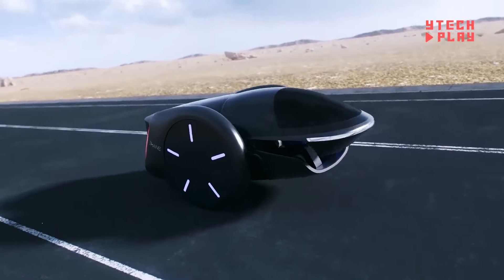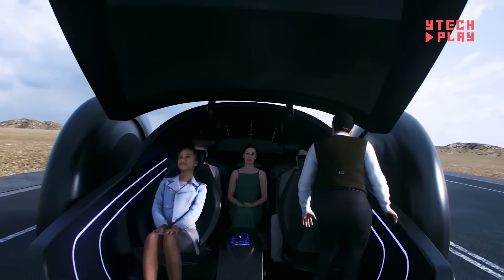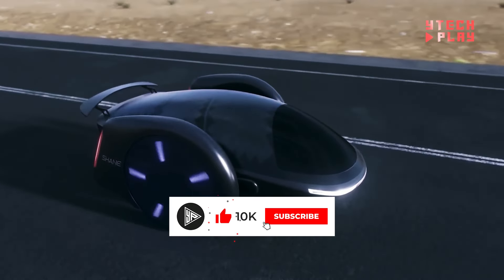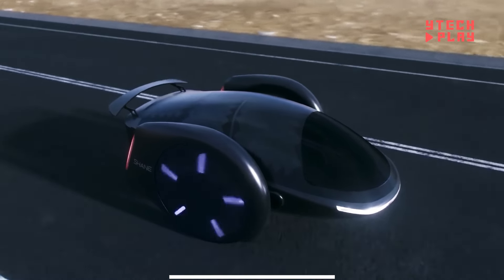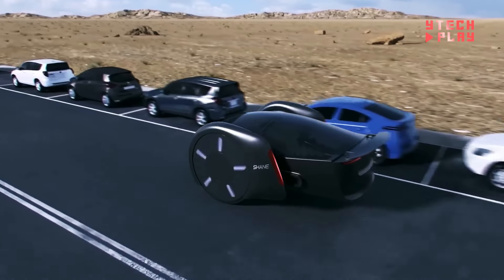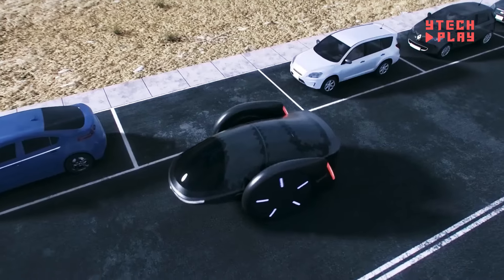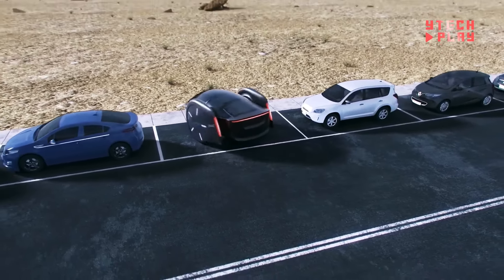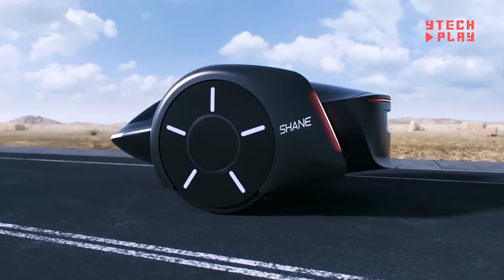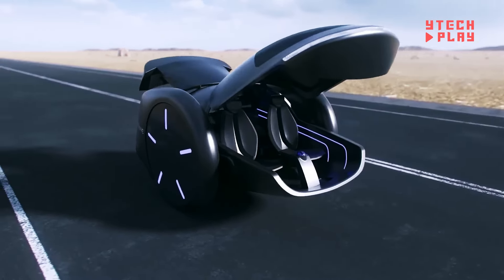Shane Chen, the inventive mind behind the first hoverboard, has created an exciting new ride: the Shane Automobile. This sleek two-wheeled electric vehicle features a groundbreaking design that allows it to balance like a hoverboard, making it both fun and practical for city travel. It comfortably fits five adults, perfect for urban adventures. The unique interior offers a roller-coaster-like experience. Safety is a priority, with self-aligning wheels ensuring stability. Its large wheels and regenerative shocks capture energy from movement to recharge the battery, and a two-wheel differential speed control system makes parking and navigating tight spots easy.